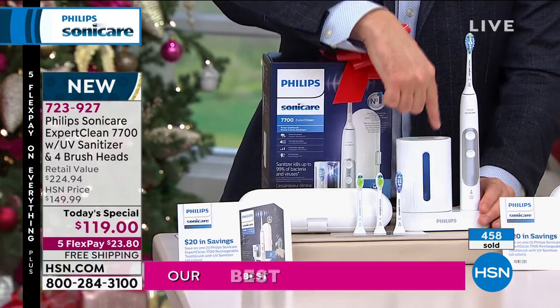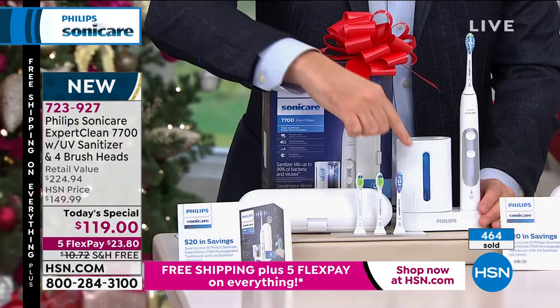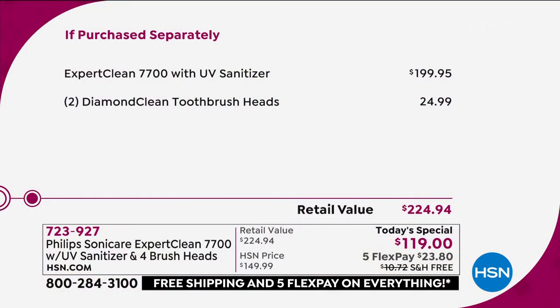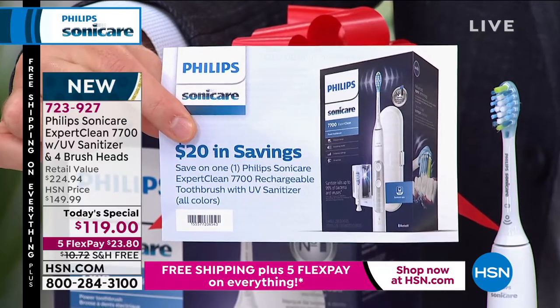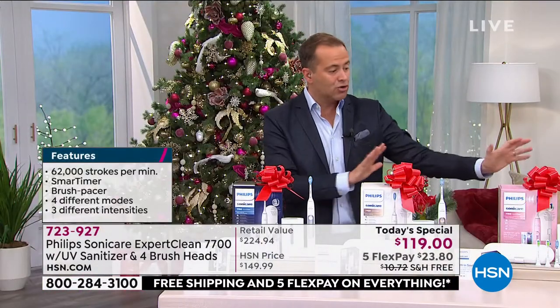This comes with the UV sanitizer built right in. Put the brush head in, press the button, walk away. Now approaching 500 sold. We send you two brush heads plus an additional two — if purchased separately, the toothbrush alone is $200 and the extra brush heads are another $25, for a retail value of $224 and change. Our price is better than 50% off. Ignore the price on screen: with the $20 Better Than Black Friday rebate voucher — sent back as a Visa gift card — the real price is $99, with free shipping and handling.